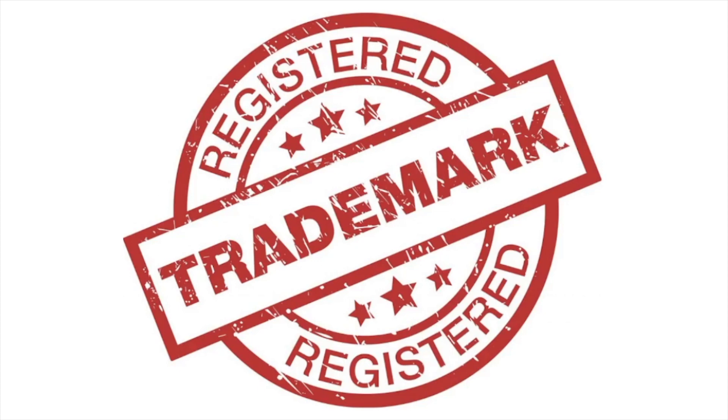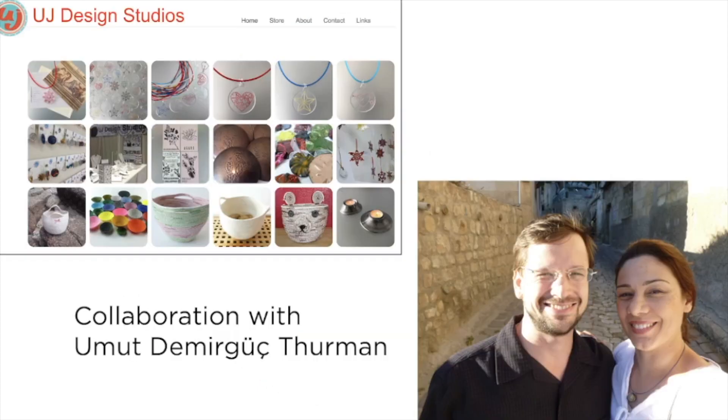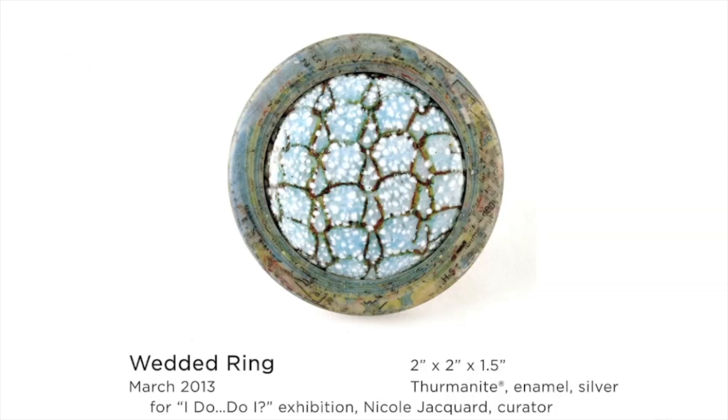I did register the name of thermonite so that other people could use the material and tribute its source. But I also wanted to share that material with other people and see what they would do with it differently from how I would approach it. My wife, Demurguch Thurman, is also a metalsmith and jeweler, and we've collaborated on different designs over the years. She was actually the first person to collaborate with me on using thermonite in other work — she does a lot of enameling. This was a piece we did in 2013 for a themed curated exhibition, where I did the thermonite ring around an enameled component she made.